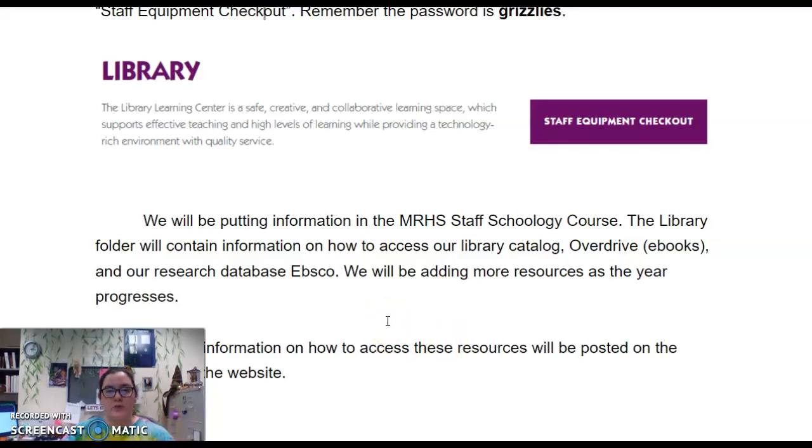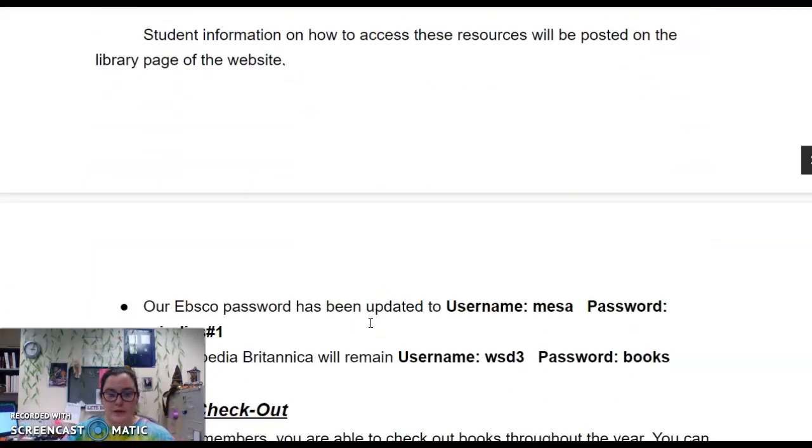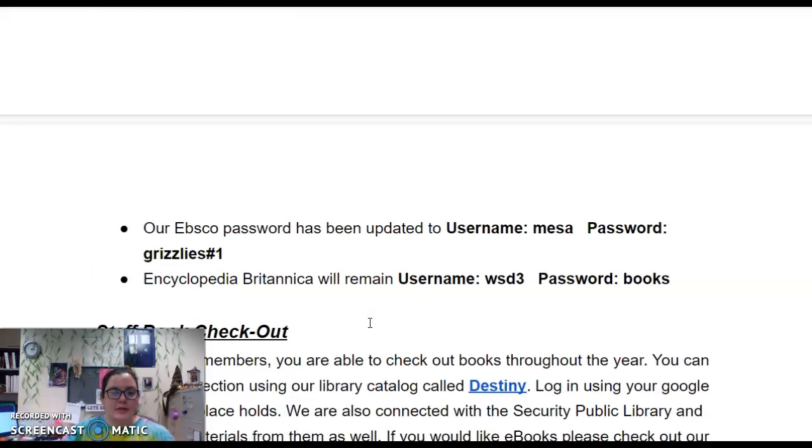Anything built for students to help students will be on our library page of the website. Our EBSCO password has been changed, so make sure you write this down. The Encyclopedia Britannica password remains the same.